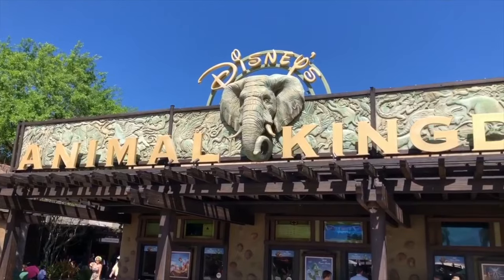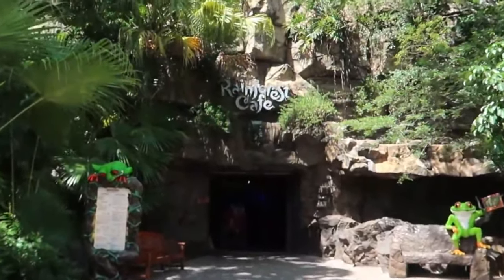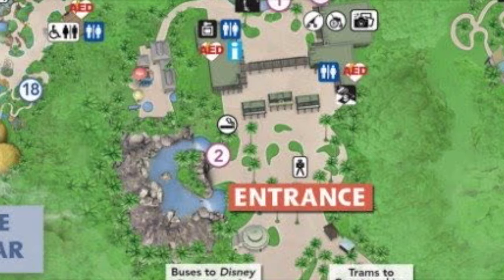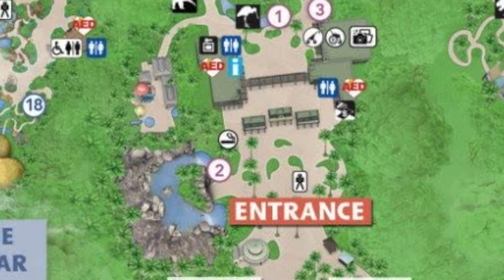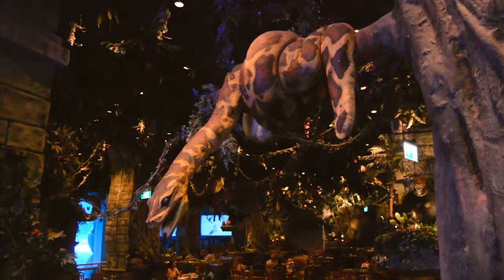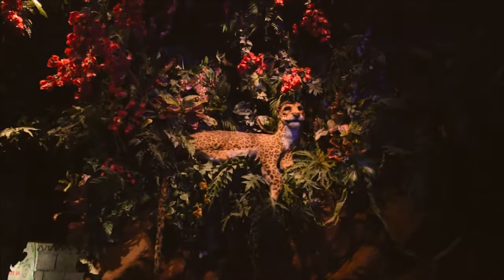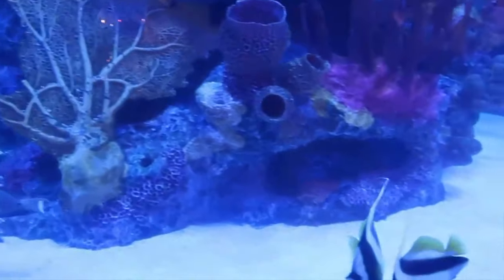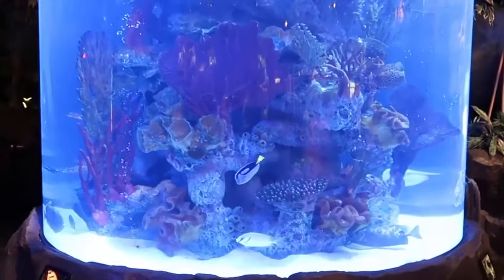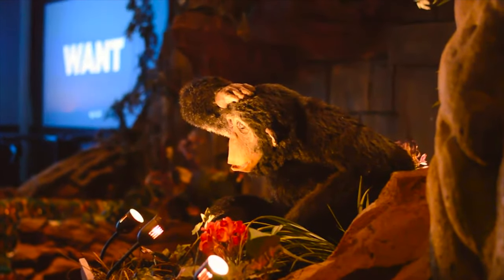The first restaurant we will be taking a look at is right at the entrance of Disney's Animal Kingdom, and that is the Rainforest Cafe. Although you don't need to have a park ticket to dine at this table service restaurant, you can still enter from inside the park so it still counts as an Animal Kingdom dining establishment. This is a great place to take young children as you dine inside an indoor rainforest alongside the sights and sounds of all your favourite jungle animals. The Rainforest Cafe is open for breakfast, lunch and dinner, so I would suggest either grabbing a delicious hearty breakfast before entering the park or making a late dinner reservation to wrap up your day at the amazing Animal Kingdom.